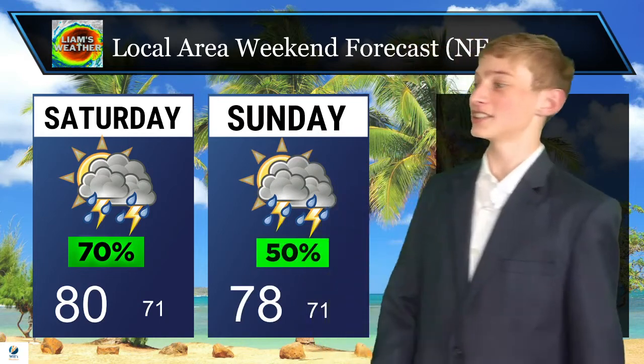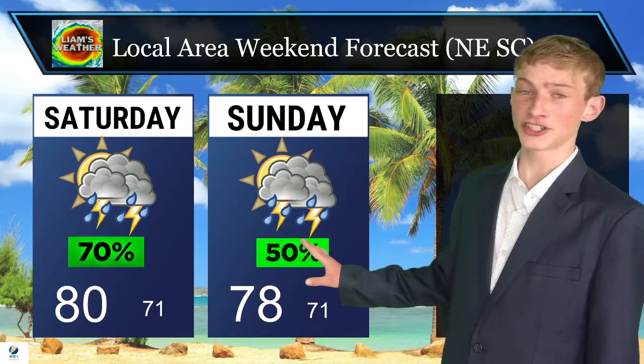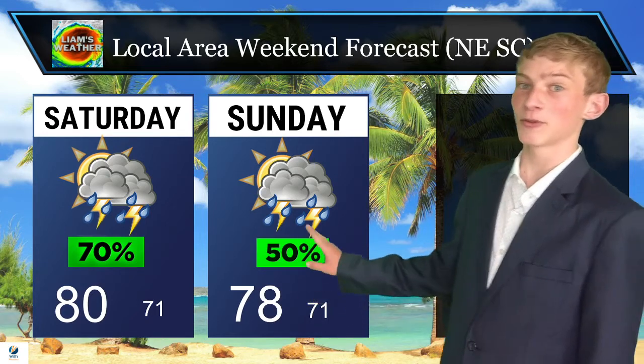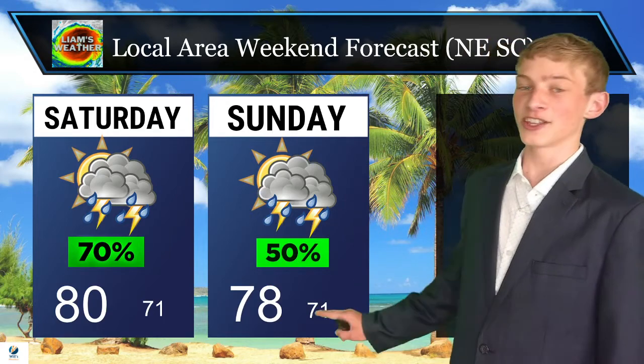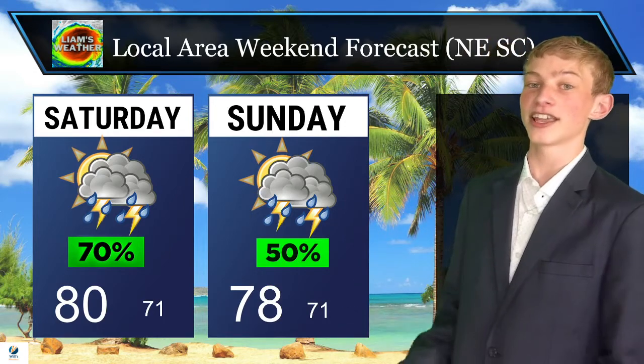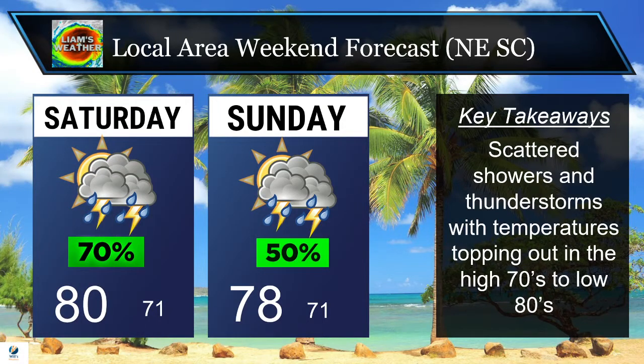As we head into Sunday, we're still keeping that chance of some scattered showers and maybe even some thunderstorms — about a 50-50 shot of seeing any storms. We'll be topping out in the high 70s in the afternoon, then going down into the low 70s as we end off the day. The key takeaways from this weekend include that chance for scattered showers and thunderstorms, with temperatures topping out in the high 70s to low 80s.